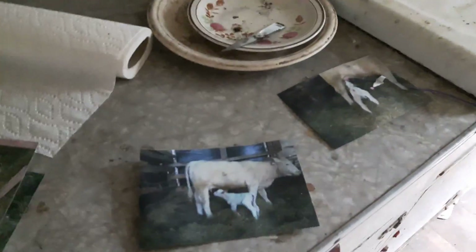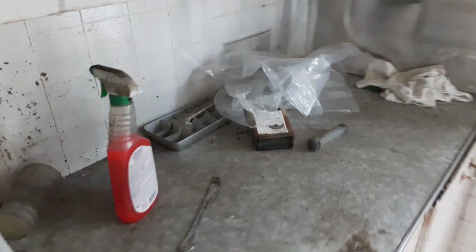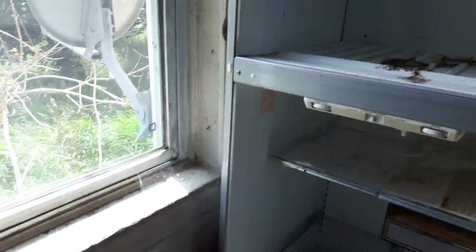Photographs still on the wall. Definitely a farmhouse. Who remembers these? There's an ice tray, and a built-in fridge.